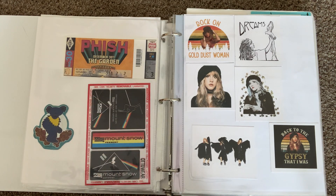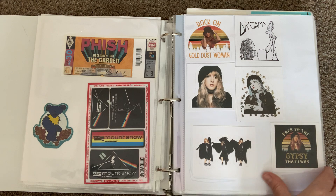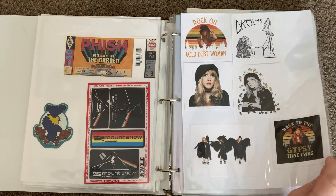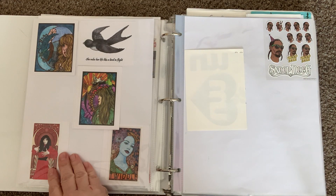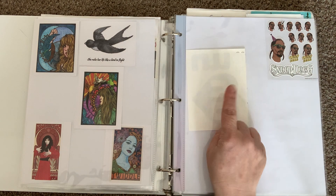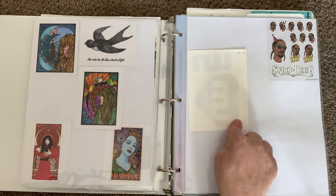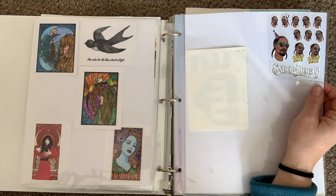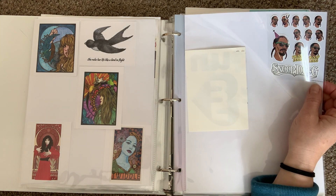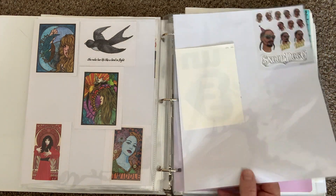I think I put that ticket stub in twice. Here's another one from Mount Snow but it's Pink Floyd inspired. And then this is my Stevie page — more Stevie Nicks stickers. At the bottom, Kate Bush is an artist I really like too. Another Twiddle one, and one that goes in a window — it's the band Umphreys McGee.